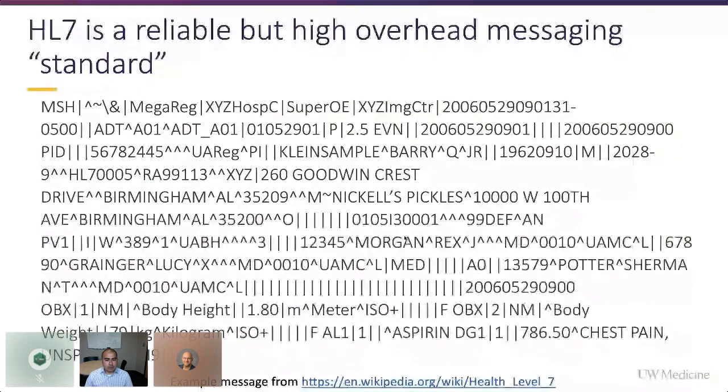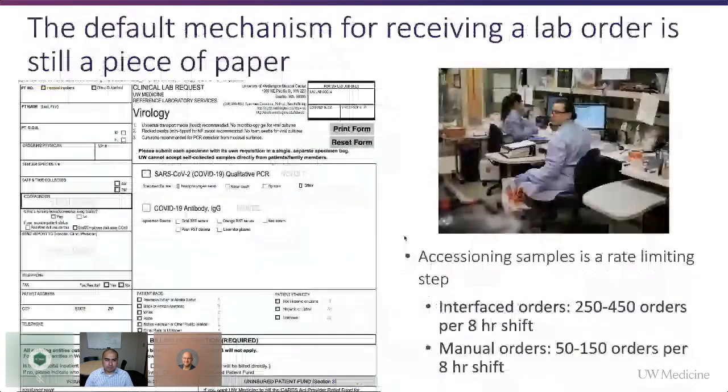HL7 can be challenging in that the solutions between production systems typically require a lot of expertise and time investment to build these pipes. HL7 is called a messaging standard, but it's not completely standardized — every institution has different flavors of how they implement it. Building these pipes of HL7 messages is typically a high-overhead activity. Most of our HL7 interface projects take weeks to months, and we needed to respond to the pandemic on a shorter time period.